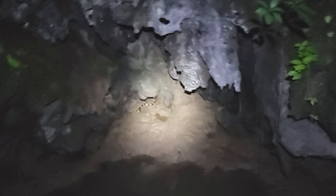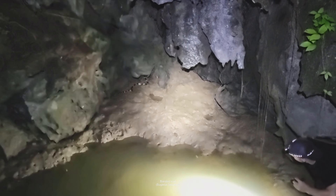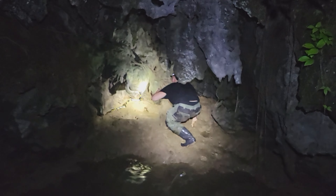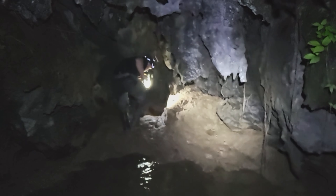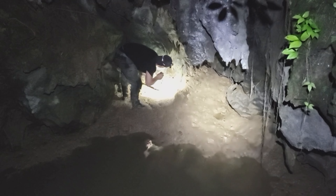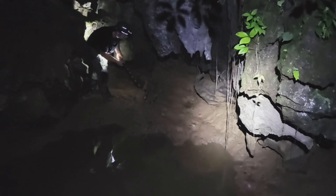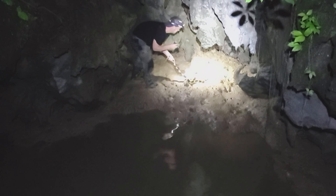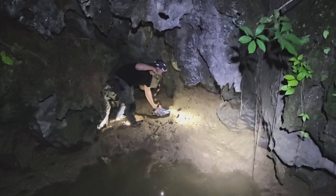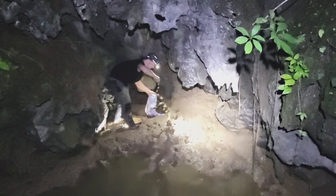Oscar found it — the snake we are looking for: the banded krait! Oh my god, I'm so happy. We threw a bag to Oscar and we're standing here laughing and shouting right now, because this is exactly what we came here for — the banded krait, one of Thailand's most venomous snakes.